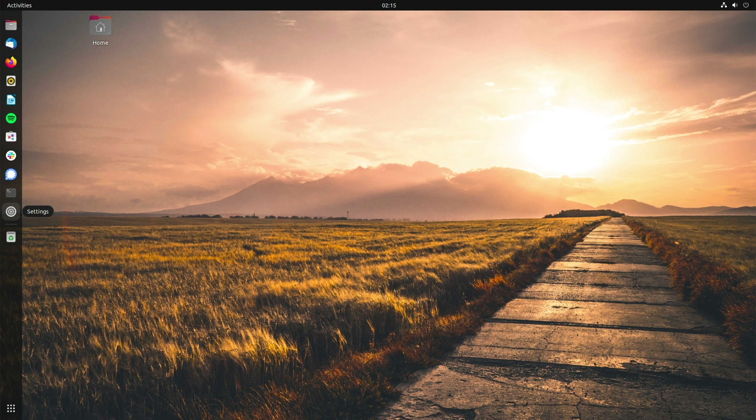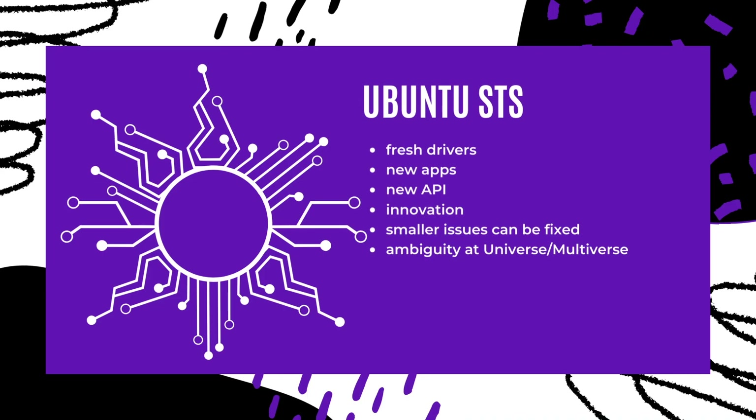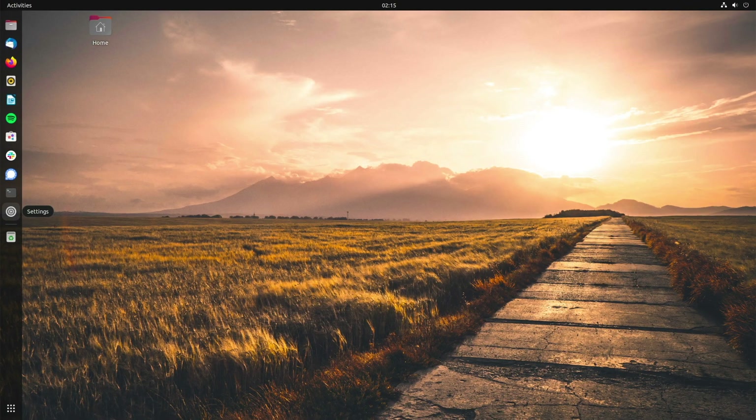So at the end, a brief summary: if you want to work with the system, if it should be reliable and generally require little maintenance, then use LTS. If you always want to use the latest software and apps on your system and can live with minor problems after an upgrade, then take the STS. What will you choose? Please write your opinion in the comments — I'm very excited to read them.